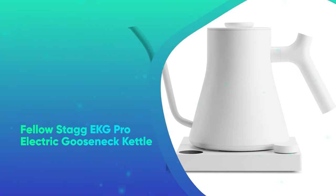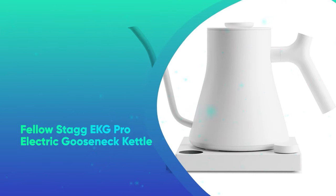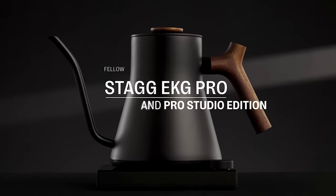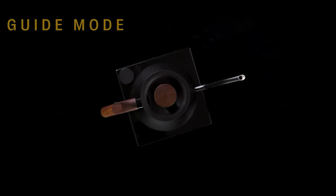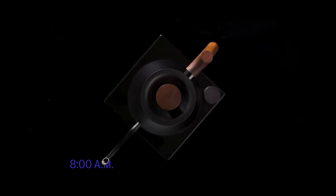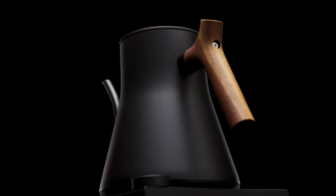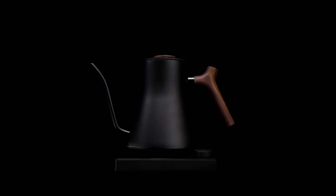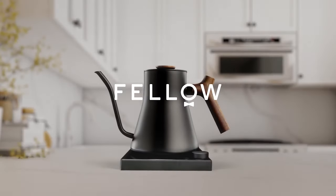The Fellow Stagg EKG Pro Electric Gooseneck Kettle. You don't have to be a coffee lover to appreciate the beauty of this kettle, which not only gets water going for pasta, but it's calibrated for precise temperature control and designed with a spout that makes it perfect for pour over fans. You can also schedule boils and adjust how long it'll warm the water after boiling via app for ultimate control.